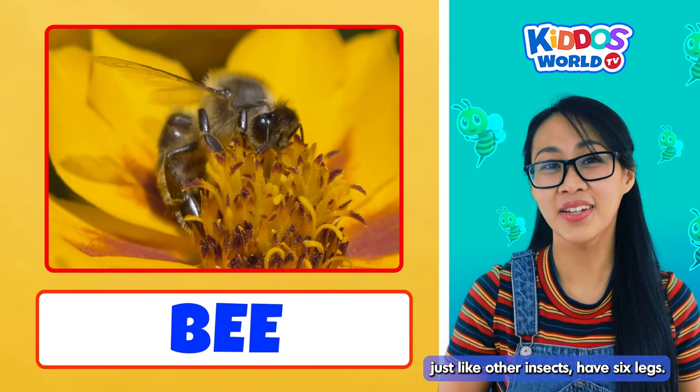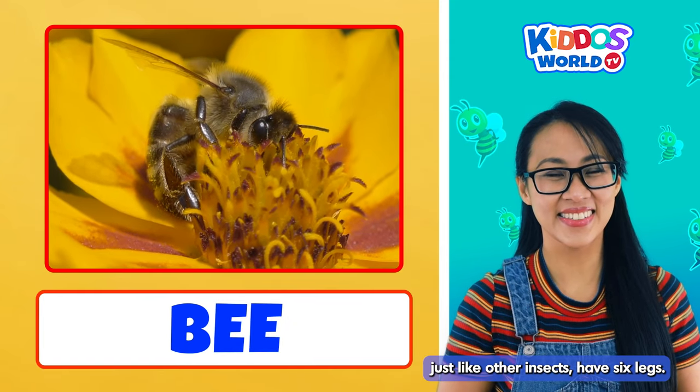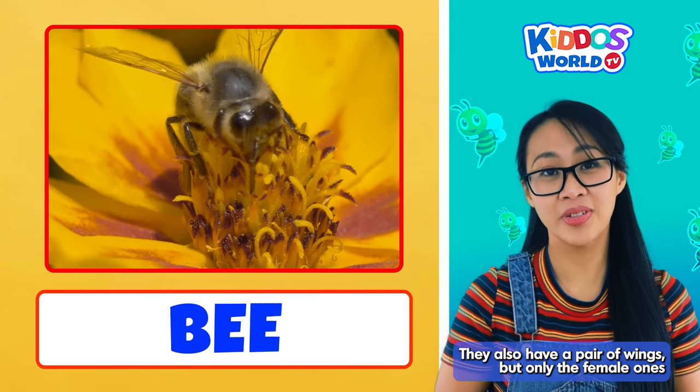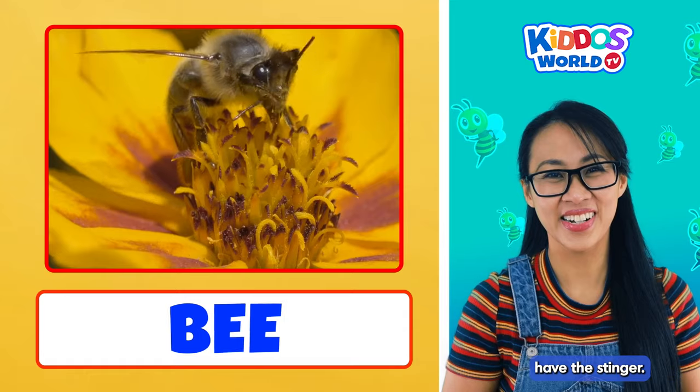Bees, just like other insects, have six legs. They also have a pair of wings, but only the female ones have the stinger. Ooh!